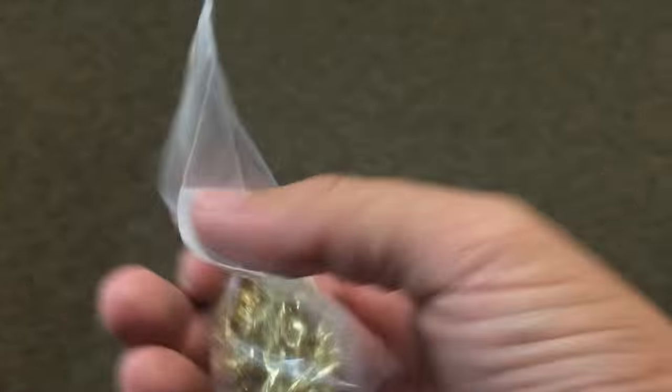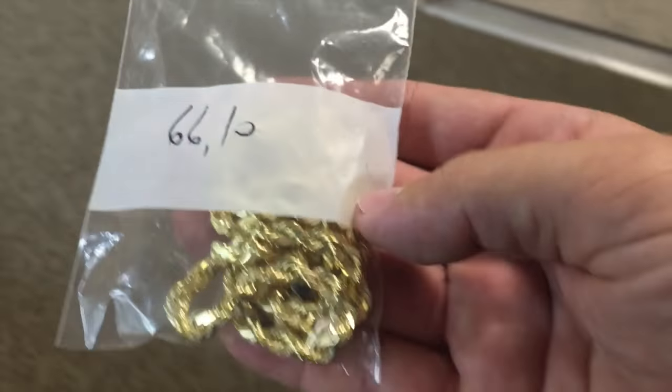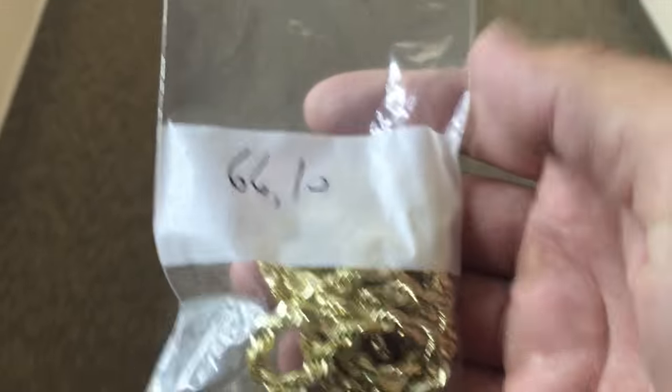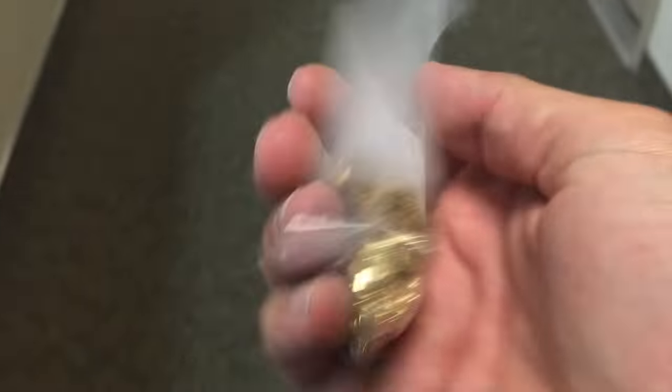So now I'm going to go to FedEx and ship this out. It's a 6mm, 26 inch rope chain, solid, diamond cut. He was quoted 66 grams on his invoice, and I got the labeling right there — 66 grams on the dot.